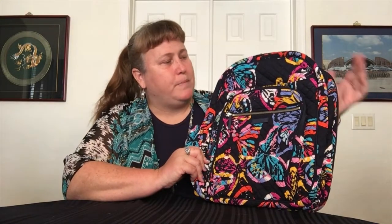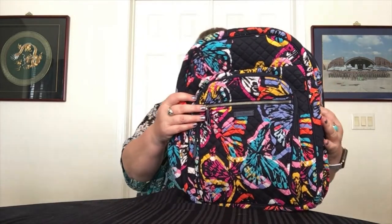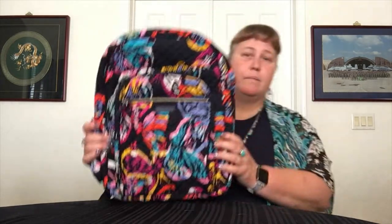Next one is the Extra Large Campus backpack. Until recently it was only available in cotton and microfiber, but they just came out with performance twill. There's also the Butterfly Flutter pattern, which was a breast cancer pattern. It's a great extra large backpack — basically the Campus Plus, so not just bigger in size, it also has an extra recessed pocket up top and is bigger overall in all directions.